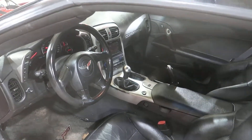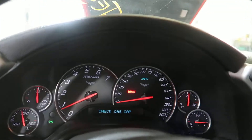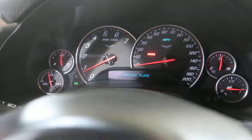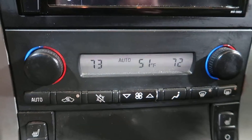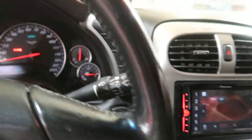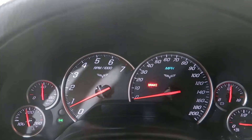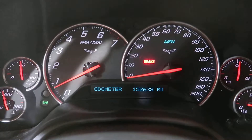We've been tearing this car down — there'll be plenty of parts on eBay in the upcoming days. The temperature control lights up well. It's got an aftermarket radio. I'm going to get the mileage up here. She does have a few miles on her — 152,638 miles.